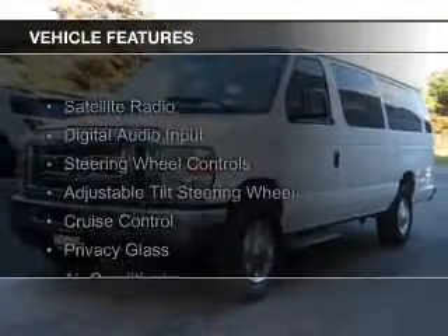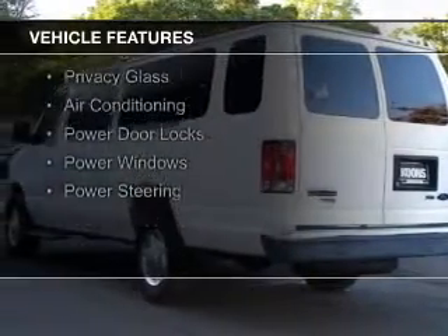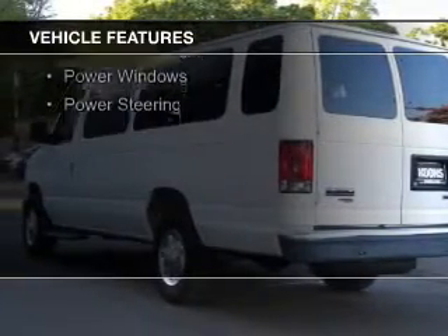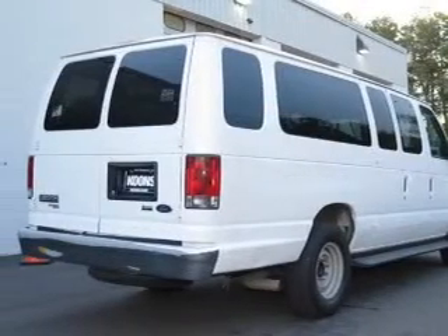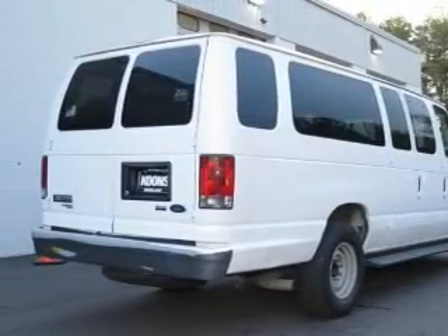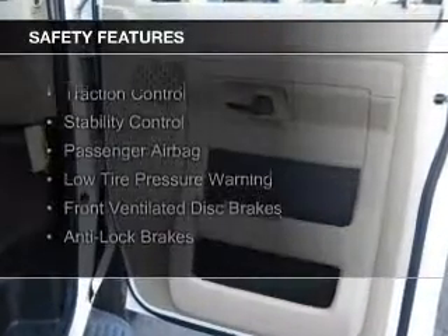The features include a satellite radio, digital audio input, steering wheel controls, an adjustable tilt steering wheel, cruise control, privacy glass, air conditioning, power door locks, power windows, and power steering.